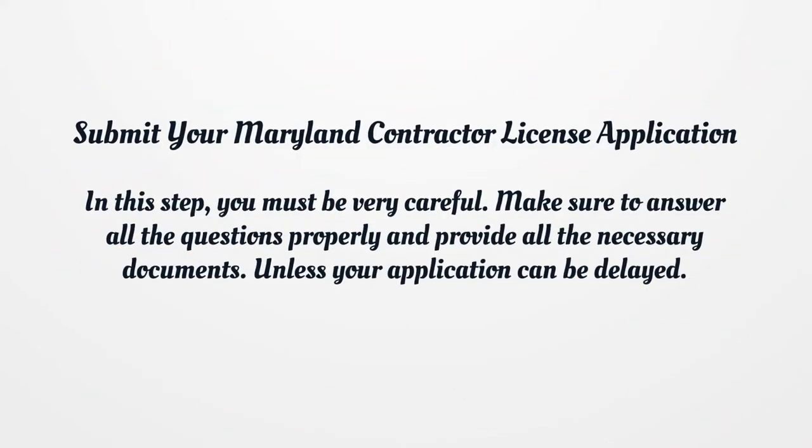Submit your Maryland contractor license application. In this step, you must be very careful. Make sure to answer all the questions properly and provide all the necessary documents, otherwise your application can be delayed.